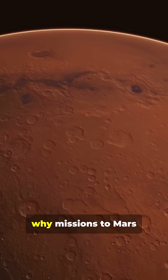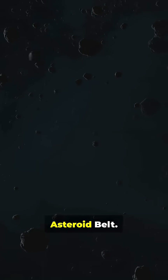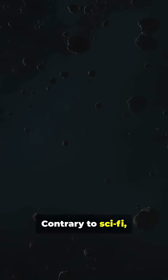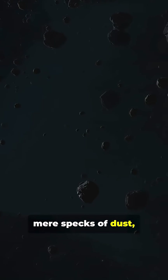This vast gap is why missions to Mars require such precise timing and long travel. Now we enter the asteroid belt. Contrary to sci-fi, it's mostly empty space. On our scale, the asteroids are mere specks of dust, kilometers apart.